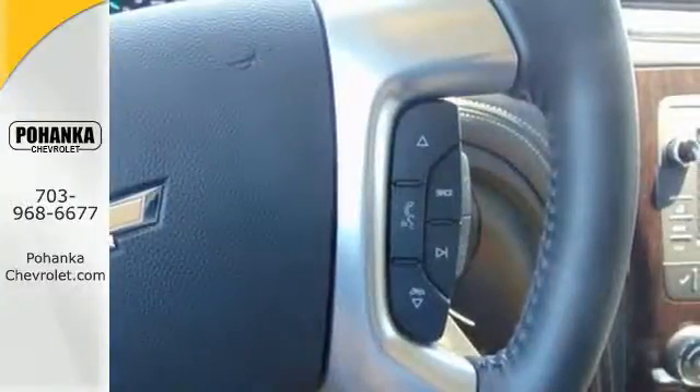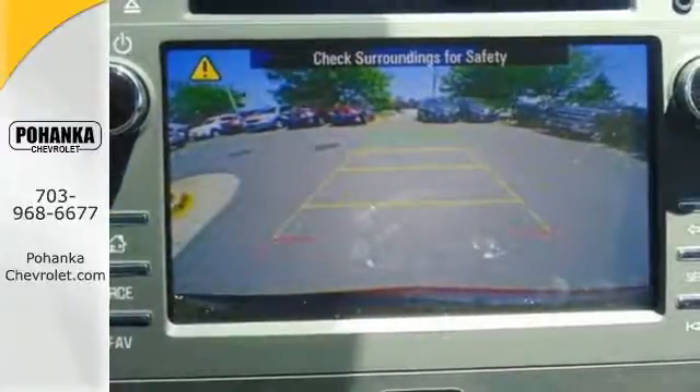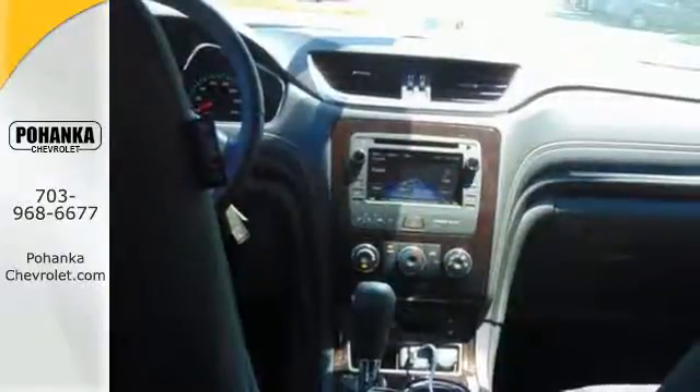Thanks to StabiliTrac, you'll also love the convenience of keyless entry and steering wheel audio controls. It has clean lines that start at the front grille and wrap all the way around to the smartly designed liftgate.